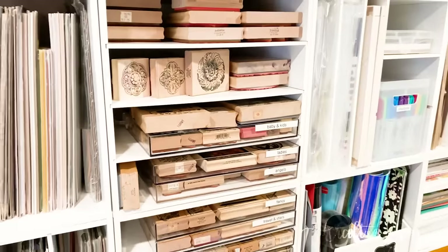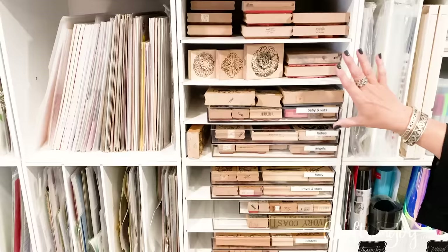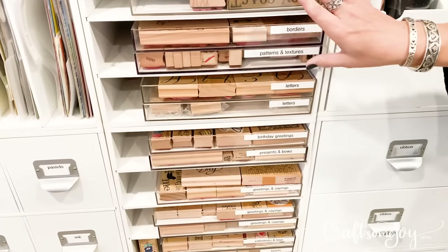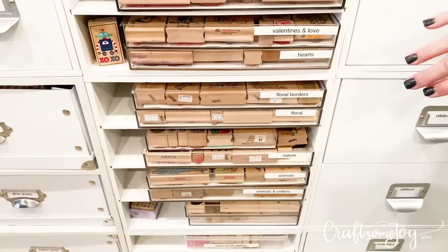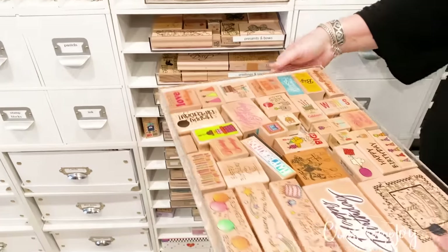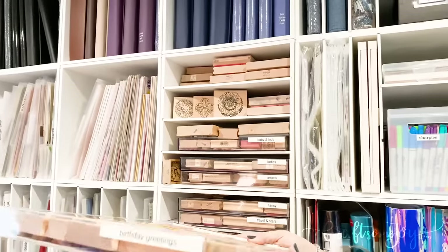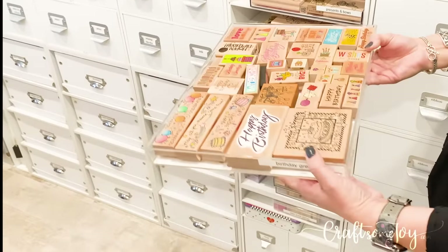Now this might give away how long I have been in the whole craft arena because these are the old tiny stamps. Way before I started scrapbooking I loved stamping, and my mom and I would go and collect stamps from different places — craft fairs — and then the stores popped up. This is my collection of all the different old wooden backed stamps. I have these in plastic containers, and if you look underneath you can see these are actually acrylic picture frames — I'm pretty sure these are still available on Amazon. This is the 11 by 14 size.